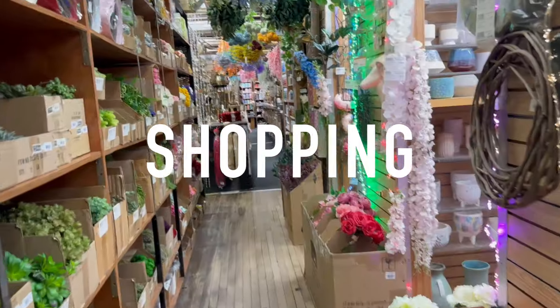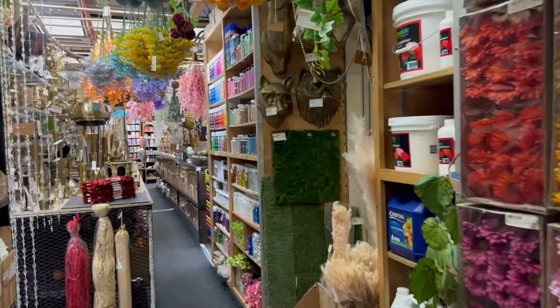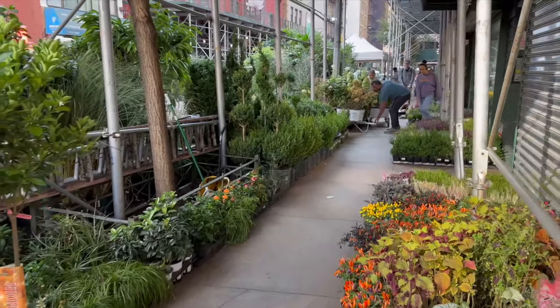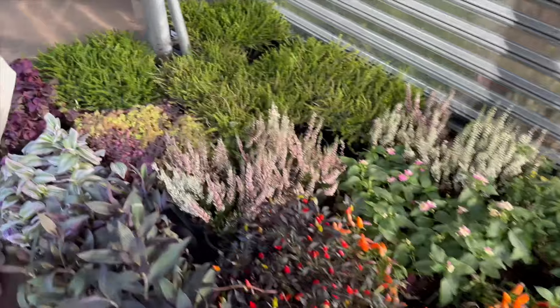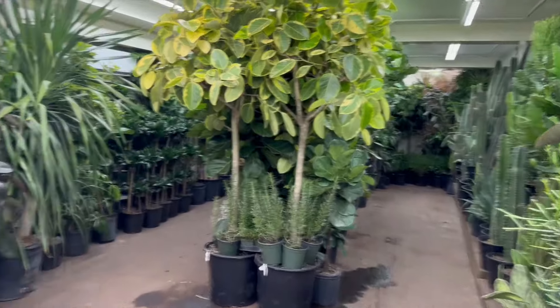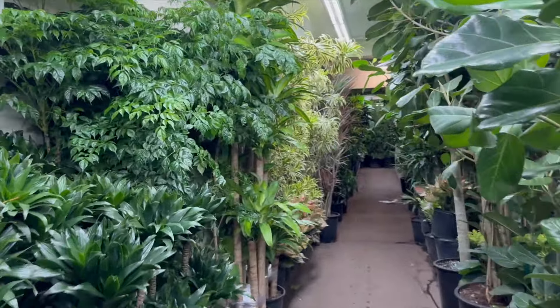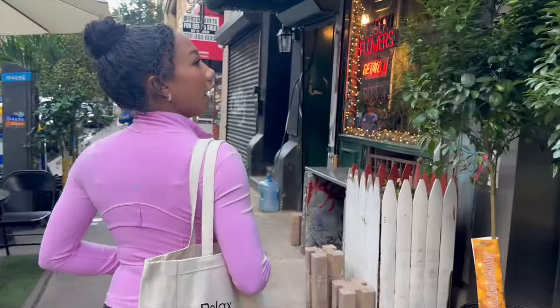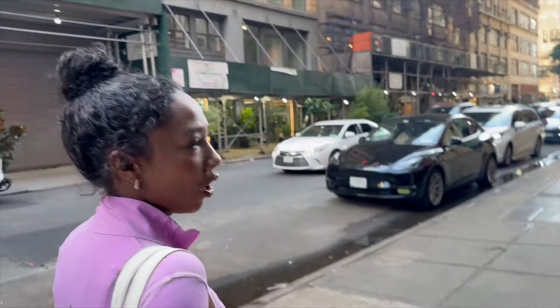Time to look for some goodies. We definitely just walked through like a plant district or something. We're gonna grab a bite to eat.